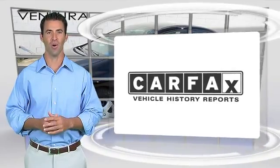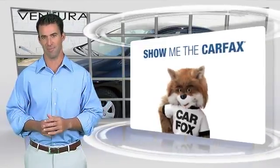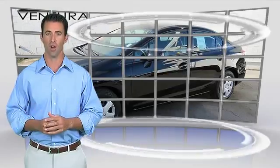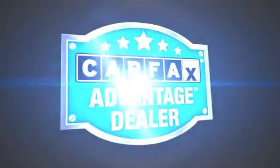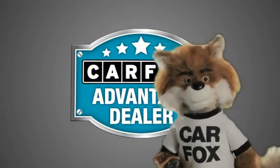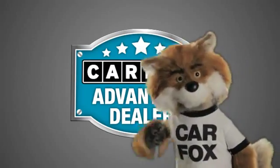Here's another high-quality vehicle with the Carfax Vehicle History Report. Be sure to find a complimentary copy of this report online or contact the dealership. This vehicle qualifies for the Carfax Buy-Back Guarantee. Just say show me the Carfax at Kirby Auto Group, a Carfax Advantage dealer.